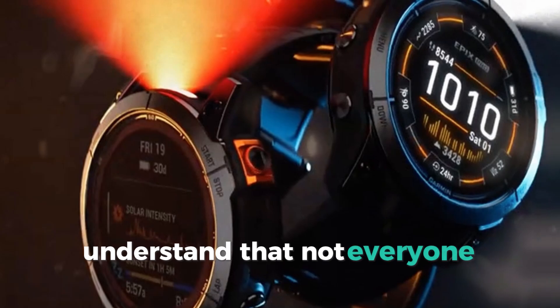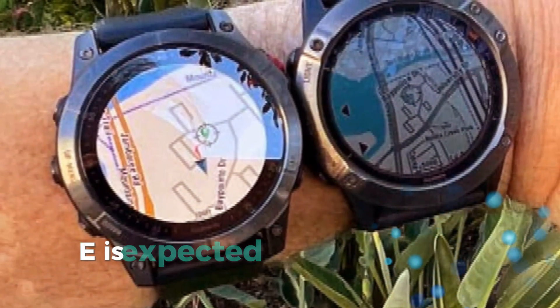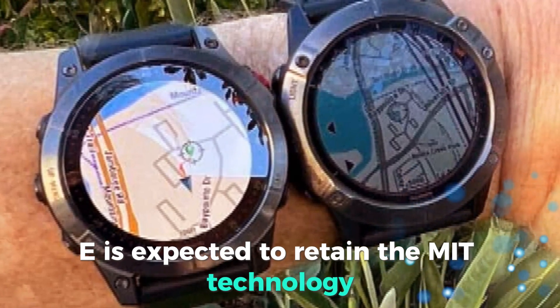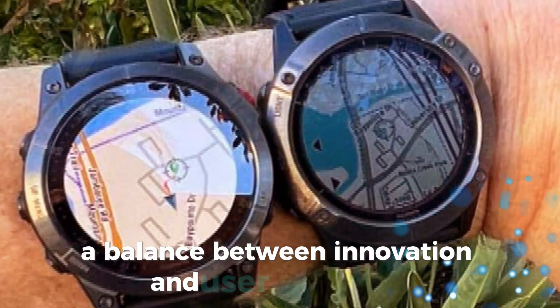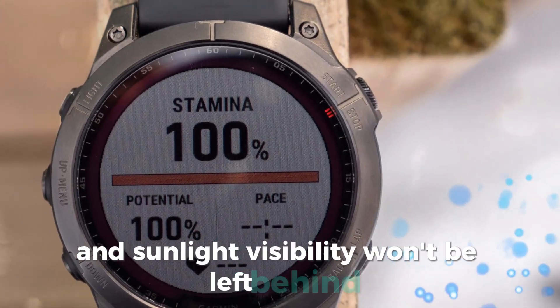However, Garmin understands that not everyone prefers AMOLED displays. That's why the Fenix E is expected to retain the MIP technology, offering a balance between innovation and user preference. This ensures that those who value battery life and sunlight visibility won't be left behind.